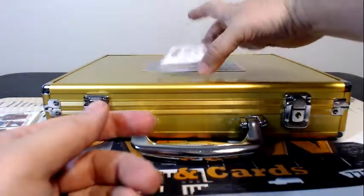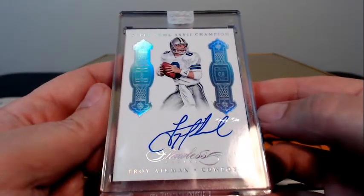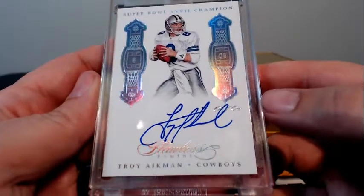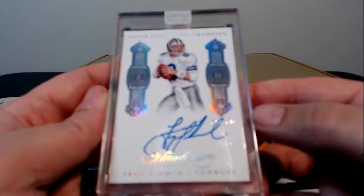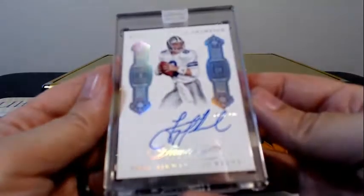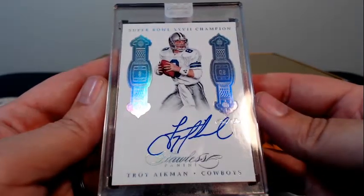And last but not least — ooh, look at that — 1 of 1, Troy Aikman, Super Bowl 27 hit. Big old boom for Dallas and Justin H. Justin my man, how do you like that? 1 of 1. Wow, that's sick. Congratulations on that. That is very nice.